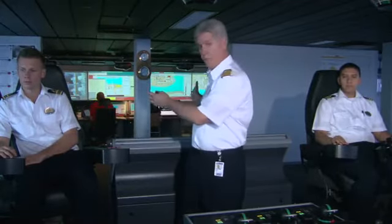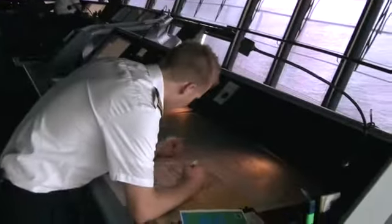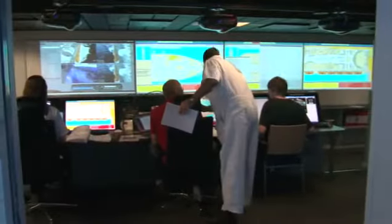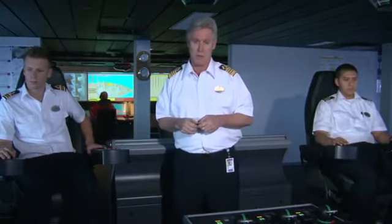We have sliding glass doors — we have them open now so that you can see in a little better — but we can close it off so that the navigation bridge is only for navigation. It's really a great new facility for the ship and one of the many features that is unique to the Oasis of the Seas.